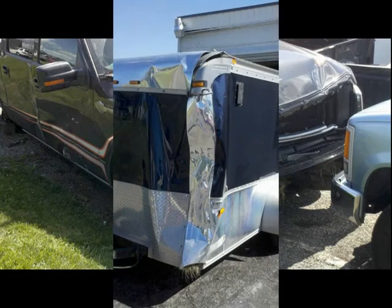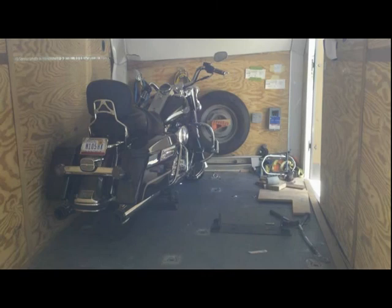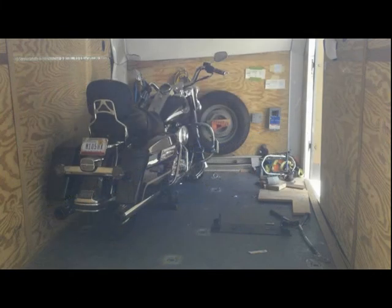Except for the bikes. The bikes sustained remarkably minimal damage. Thanks to Framelock, we feel the damage to the bikes would have been far more significant had they been strapped down with ratchet straps.